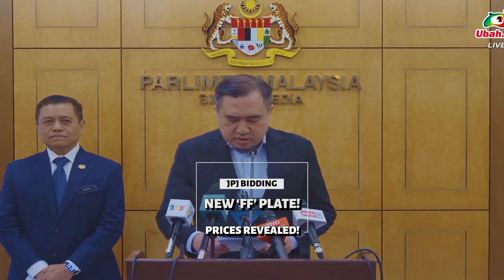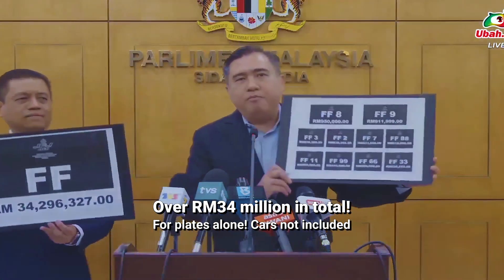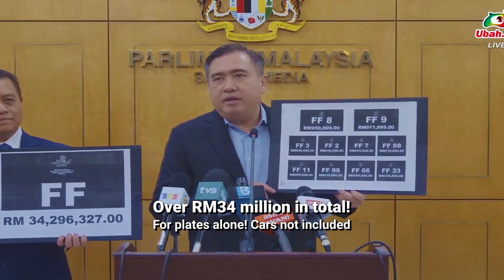JPJ Puchajaya recently launched the FF number plate, and the prices people are willing to pay for them are absolutely insane. In total, Malaysians bid more than 34 million ringgit — and that is just unbelievable. Remember, these are just for number plates, not cars. So here are the most expensive FF plates.